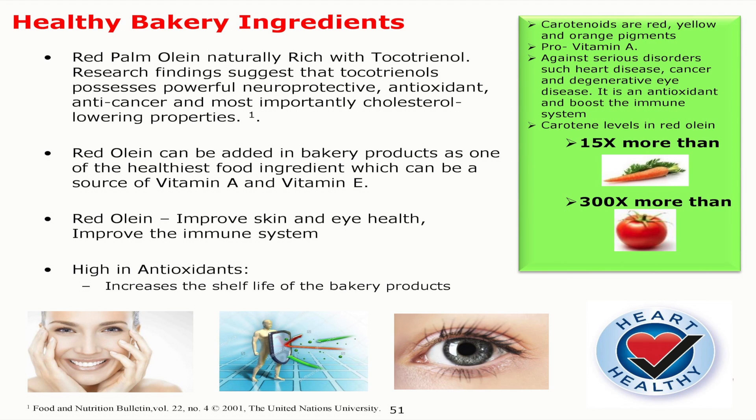You can drink one teaspoon daily. Red palm oil is also high in antioxidants, and it's very good for eyesight.